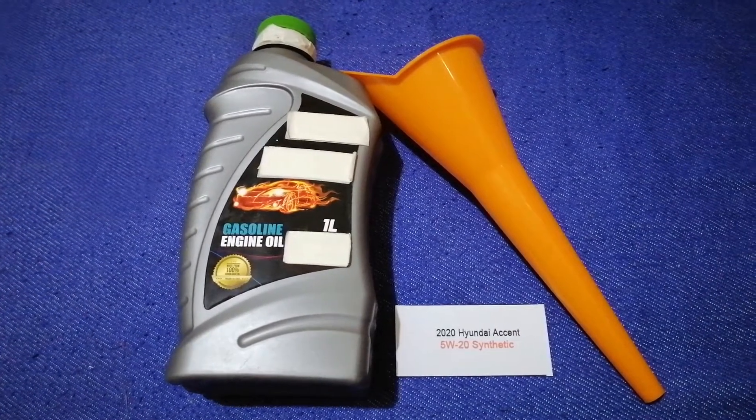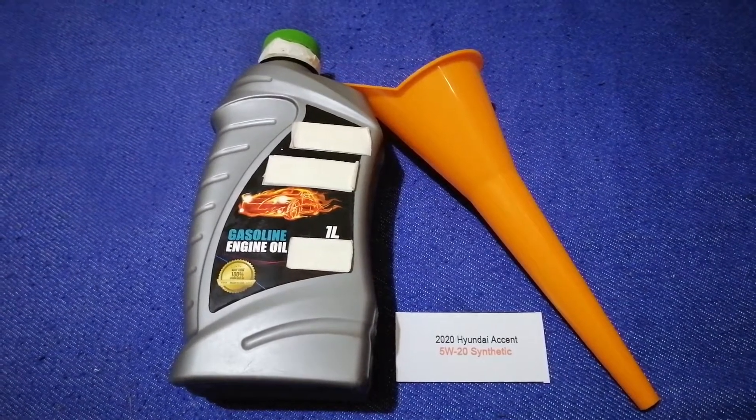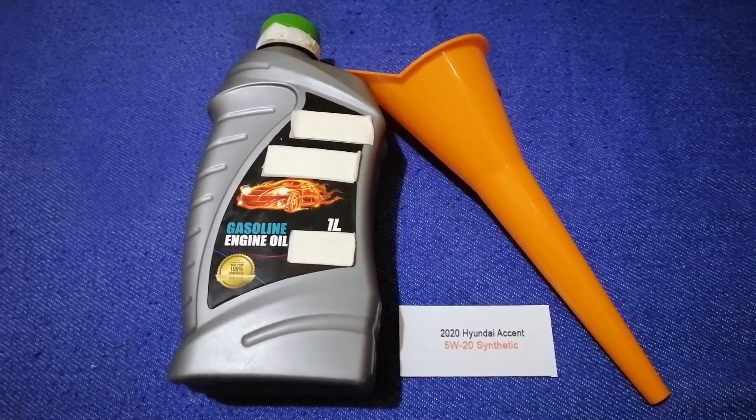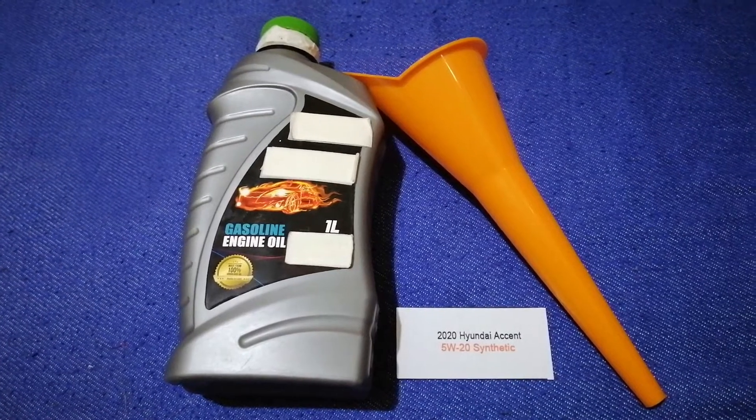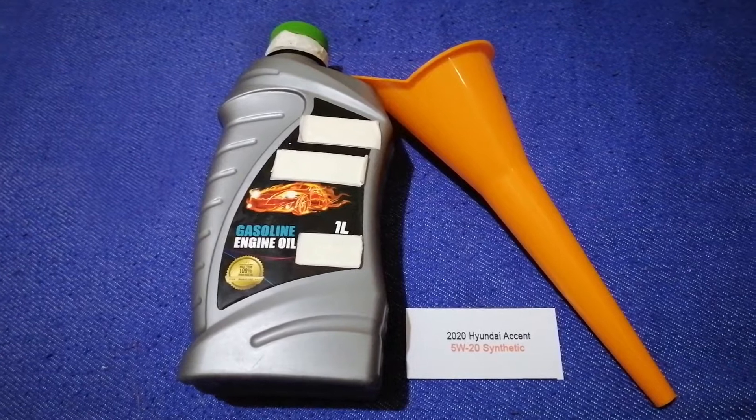Keep in mind that the type of oil could change depending on the year and mileage of your car. You can change your oil as often as every 3 months, or you can ask your mechanic for the recommended oil type and frequency of changing your oil.